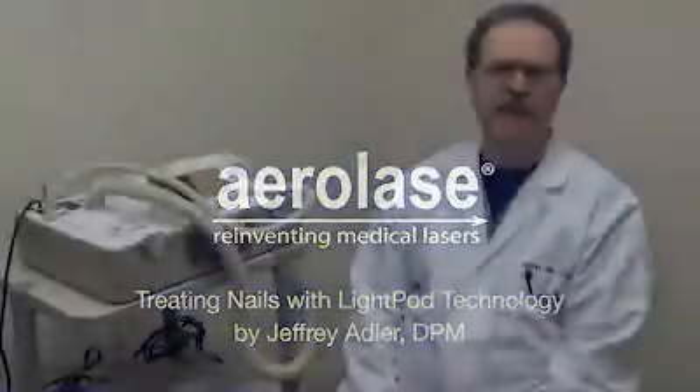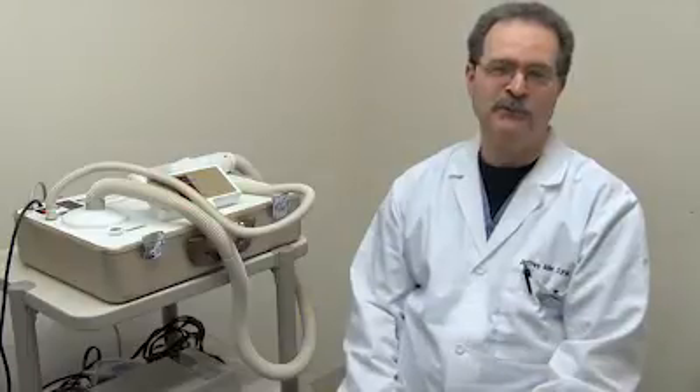Over the years, I've used all types of different lasers, including the CO2 laser and different types of YAG lasers. Basically, around the beginning, when CO2 lasers were supposed to be able to treat fungal nails — which they really couldn't — to the use of other YAG lasers, which were brought into your office for a specific number of pulses on an area with one treatment, all supposed to treat fungal nails, and they didn't do a good job.